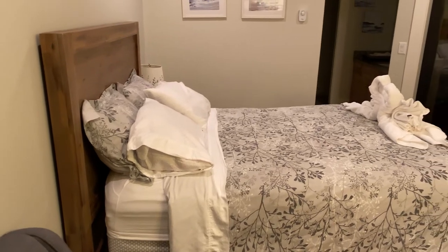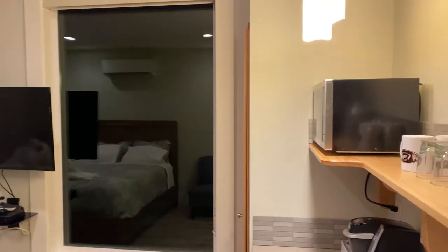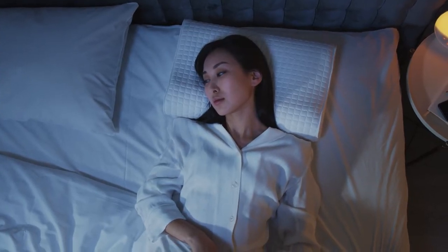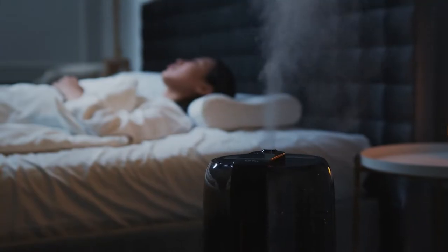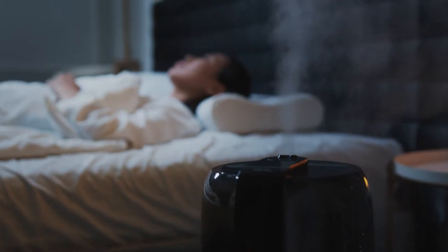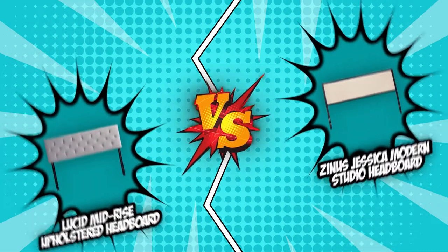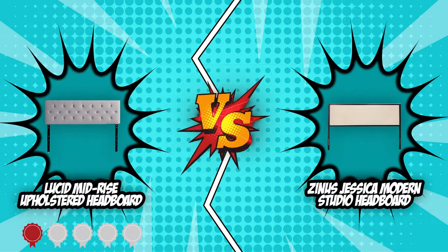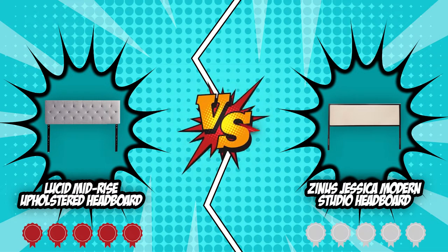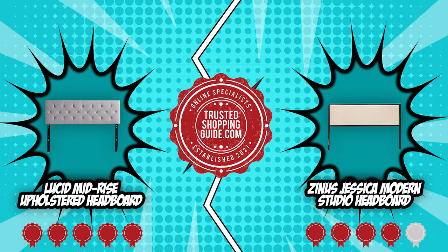Some people may be quite low-maintenance when choosing their bedroom furniture because of the mindset that the bedroom is only a place of rest. But for other home enthusiasts, this exact reason is what motivates them to choose their bedroom decor with extra consideration. One of these considerations is selecting an aesthetically pleasing and functional bed frame. In today's headboard review, we have selected two of our best contenders: the Lucid Mid-Rise Upholstered Headboard, which has garnered five badges, and the Zinus Jessica Modern Studio Headboard, which is holding its head up high with its four-badge rating from our team at TrustedShoppingGuy.com.